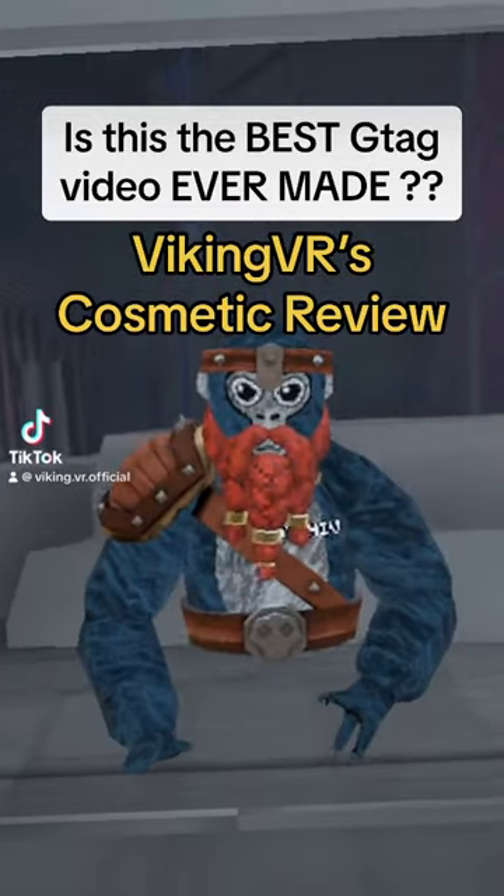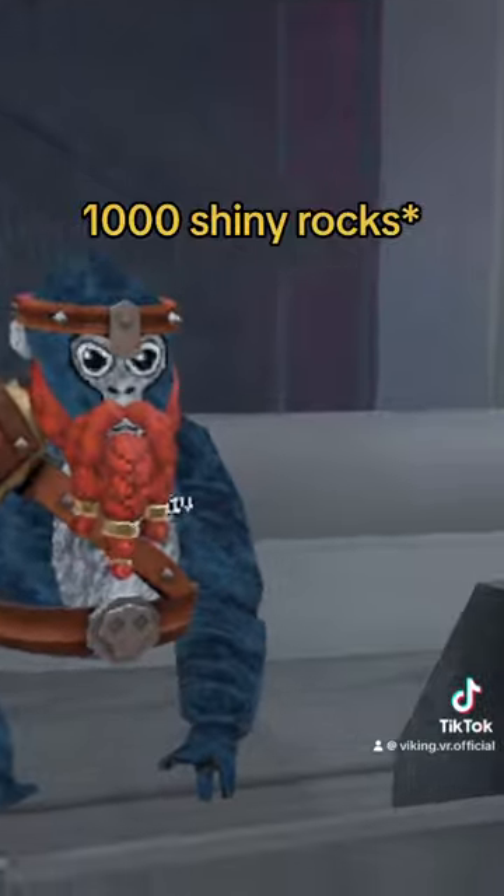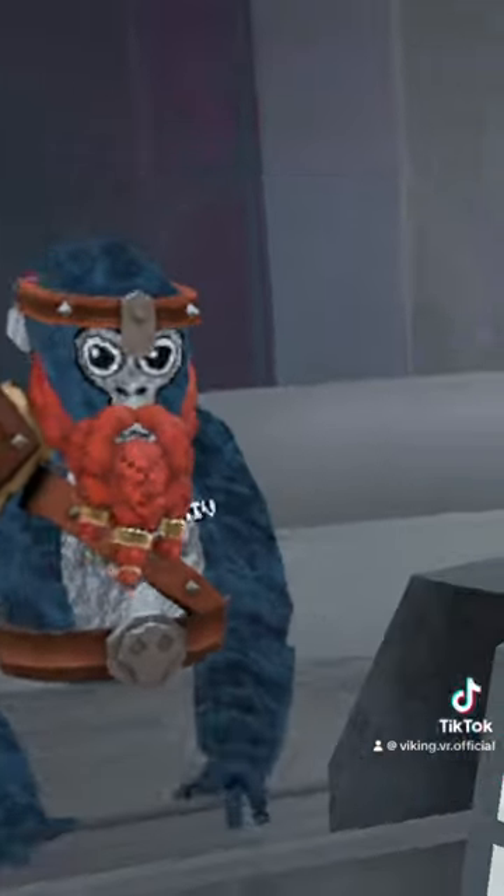Hey everyone, Viking VR here, and today I'm reviewing cosmetics. For the low price of a thousand dollars, we have the double eye patch. Let's check it out.